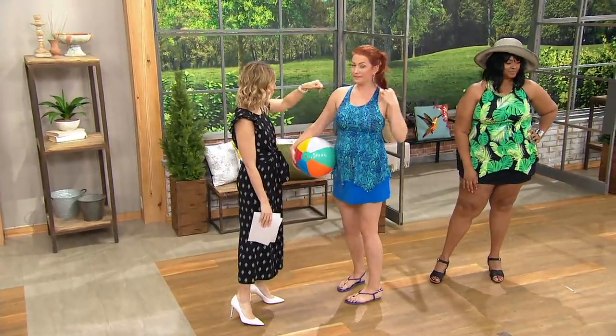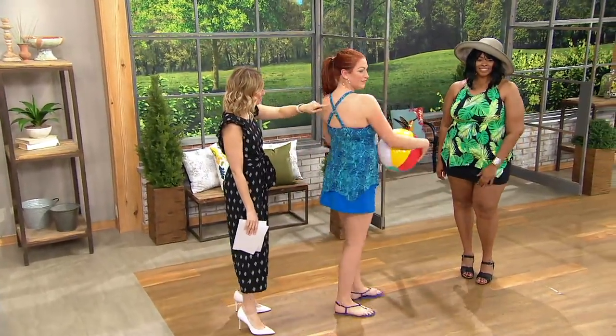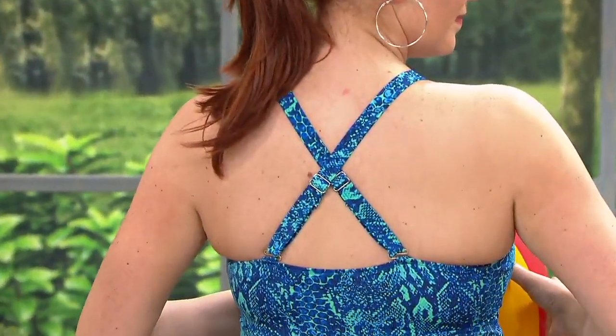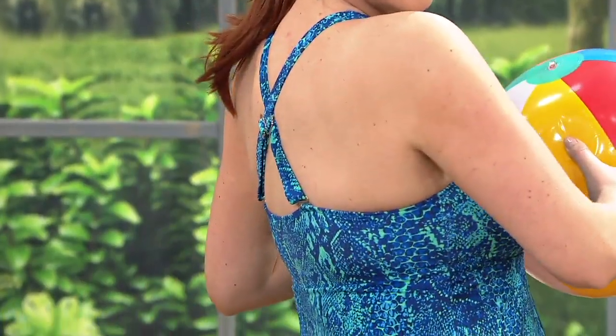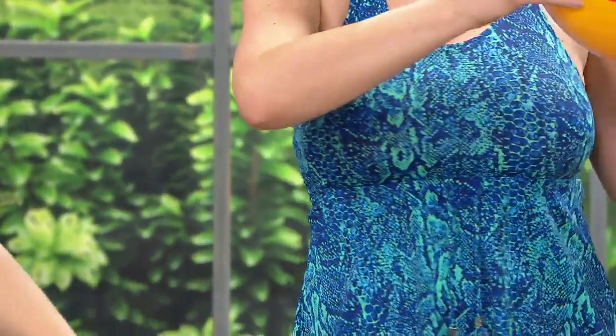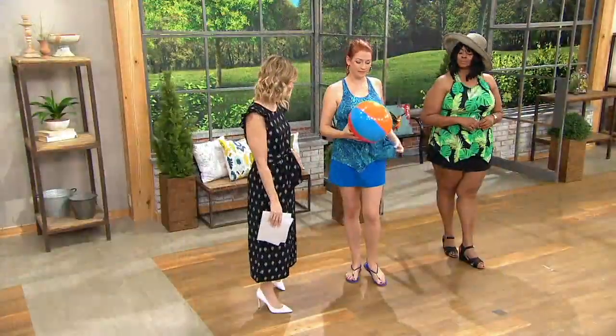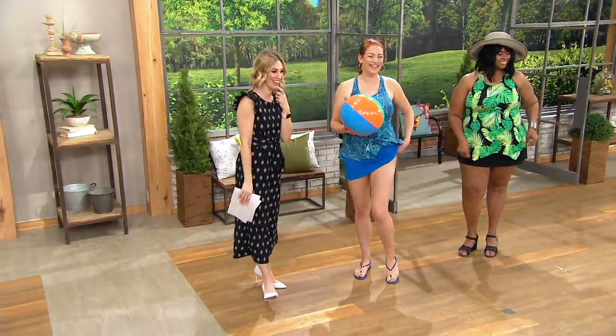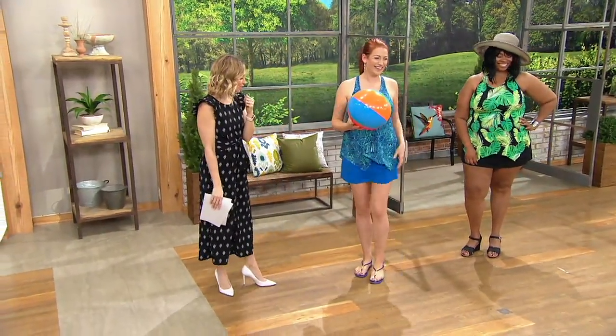Let me show you some of the features. You have that scoop neckline, and then as Ellen turns around, adjustable criss-cross straps. You have this handkerchief hemline, which gives it that flattering detail, and then the modesty in the skirt. Can you give us a peek-a-boo of the skirt? It's like a little brief — like a swimsuit bottom built in.